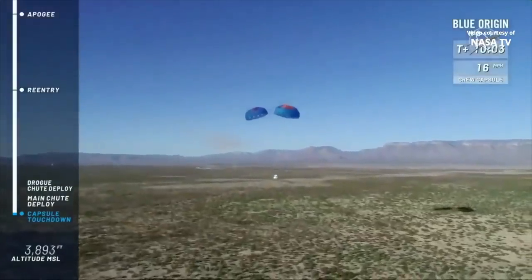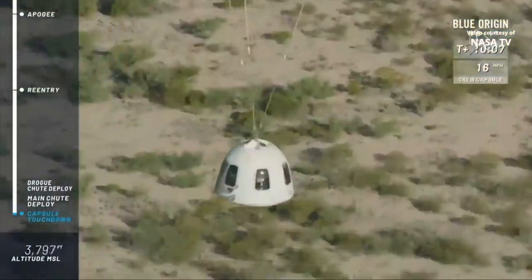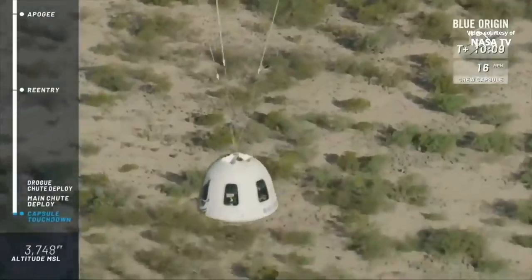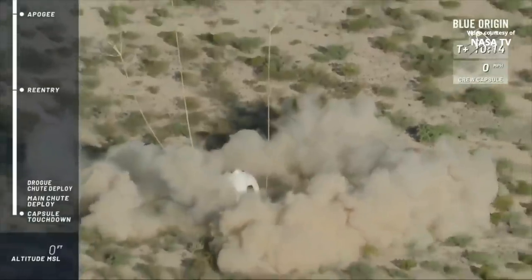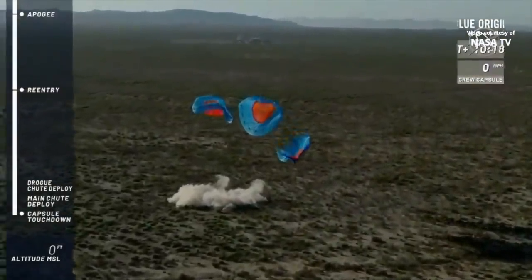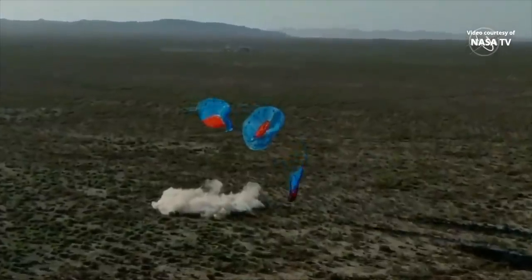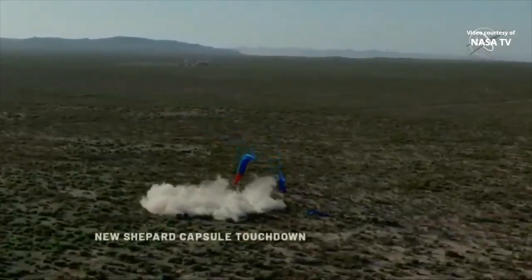And there it is — touchdown! A beautiful, beautiful launch and landing of the booster and the capsule today. Incredible.